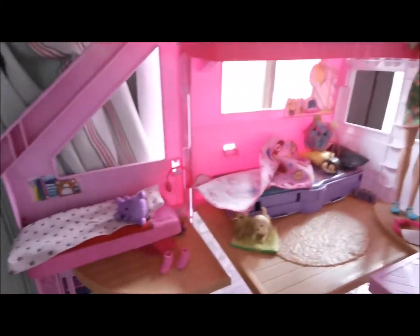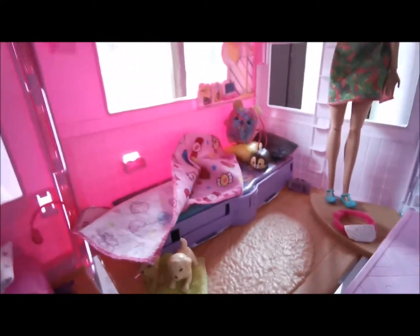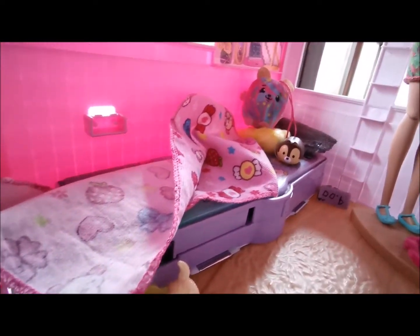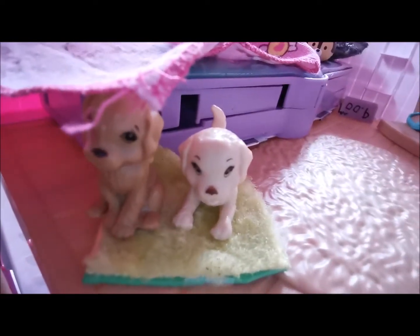Yep, my sister's bedroom — pretty messy, really embarrassing. Chelsea's side is okay, but Skipper and Stacy's side is weird. By the way, as you can see out the window, it is raining. Can you see all that rain? It's so rainy outside. Anyway, coming back in — Skipper's top bunk, Stacy's bottom bunk.